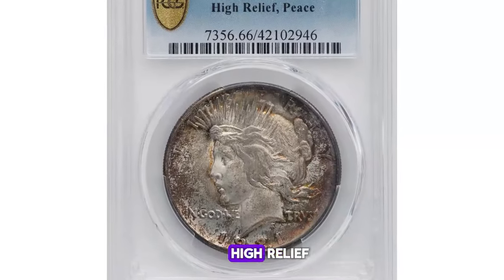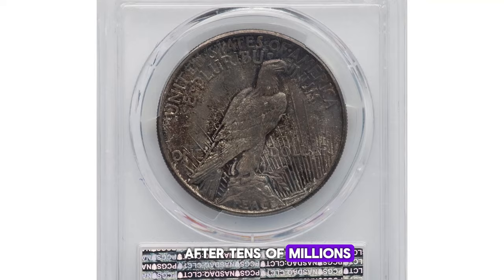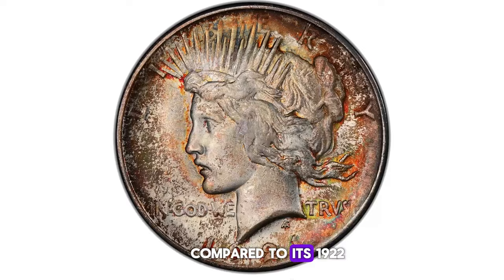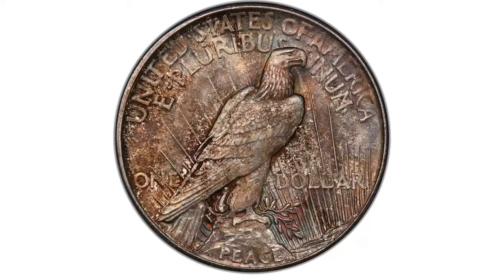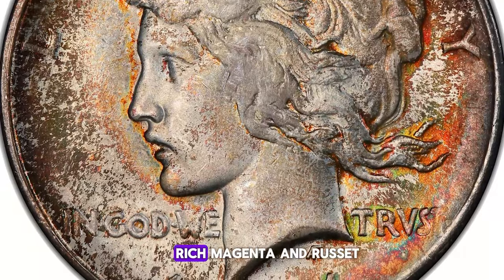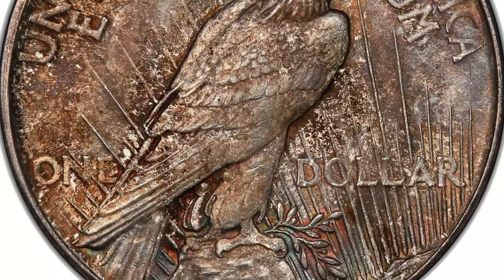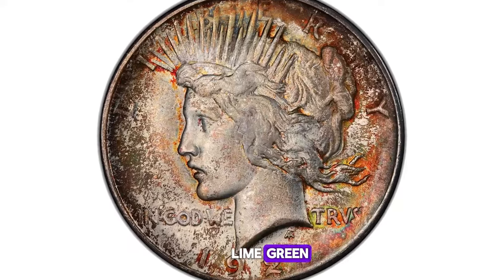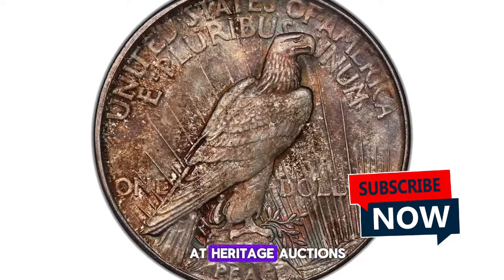The low-mintage and high-relief 1921 Peace dollar was struck during the final weeks of the year, after tens of millions of 1921 Morgan dollars had already been produced. Compared to its 1922 successor, the 1921 Peace dollar is much scarcer. It is rarely encountered with the smooth surfaces and impressive peripheral patina of the present lot. Rich magenta and russet brown shades encompass the reverse of this coin. On the obverse, the field displays similar multicolor toning with additional hints of lime green, orange gold, and fire red colors. This stunning example was sold for $9,000 at Heritage Auctions.